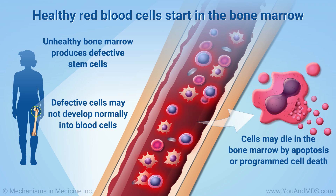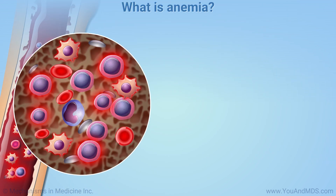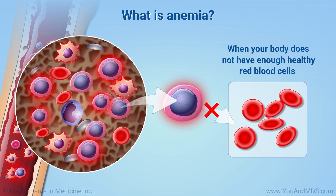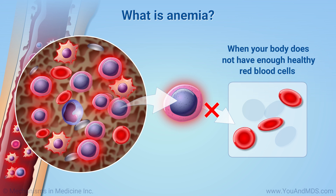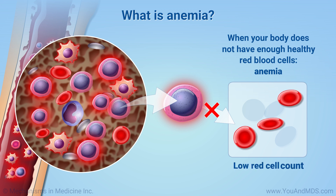Apoptosis is one of the body's ways of removing damaged or defective cells. There are many ways erythropoiesis can go wrong. When this occurs, the body does not have enough healthy red blood cells to carry oxygen around the body. This causes a condition called anemia. Your doctor might say you have a low red cell count.